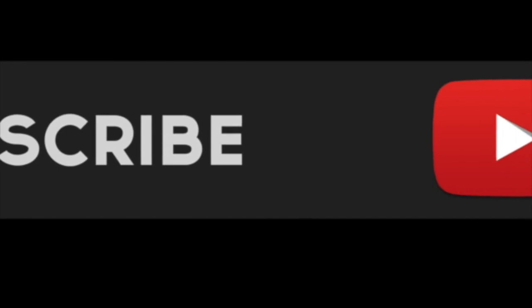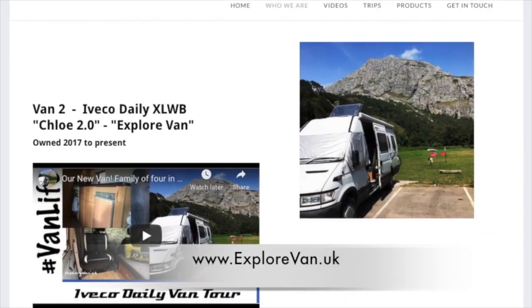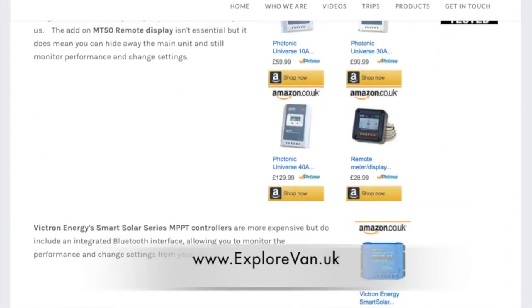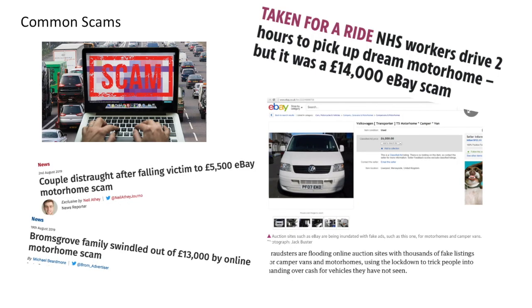Don't miss any of our regular videos by hitting that subscribe button now. You can also check out our website at explorevan.uk for more details on our vans, trips and all the products we talk about. First let's look at some common scams and then we'll come back and look at what you can do to avoid them. There have always been lots of scams around buying vehicles, but vans and motorhomes definitely seem to be a target for scammers at the moment.